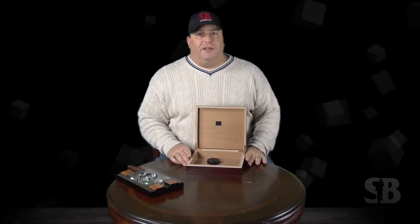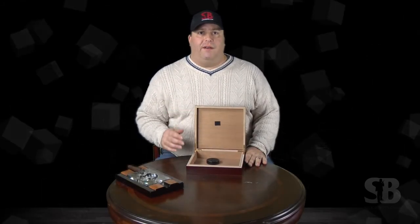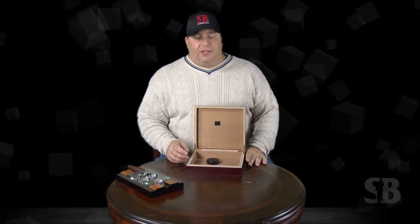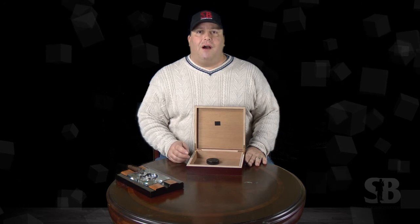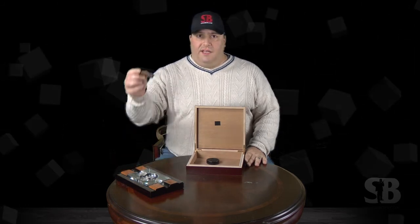The Chateau is a good-looking humidor that works for any seasoned cigar smoker or any beginner, and it won't break the bank with a price tag of about 20 bucks. Get the Chateau at StogieBoys.com, America's fastest-growing cigar retailer. I'll see you there.